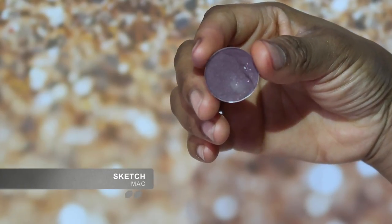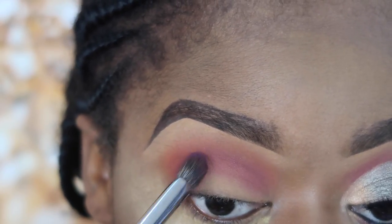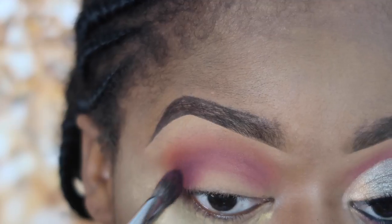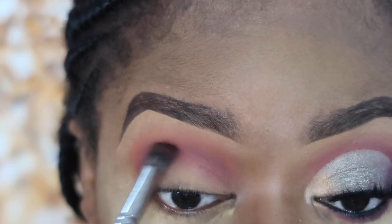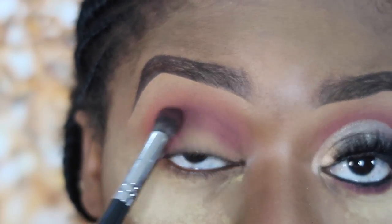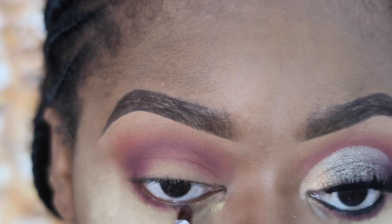Going in with Sketch by MAC as well — I'm going to use it to darken the outer corners, focusing the color there and dragging whatever is left in my brush into the inner corners. I'll also use the Fever and Sketch at my lower lash line to add color there.